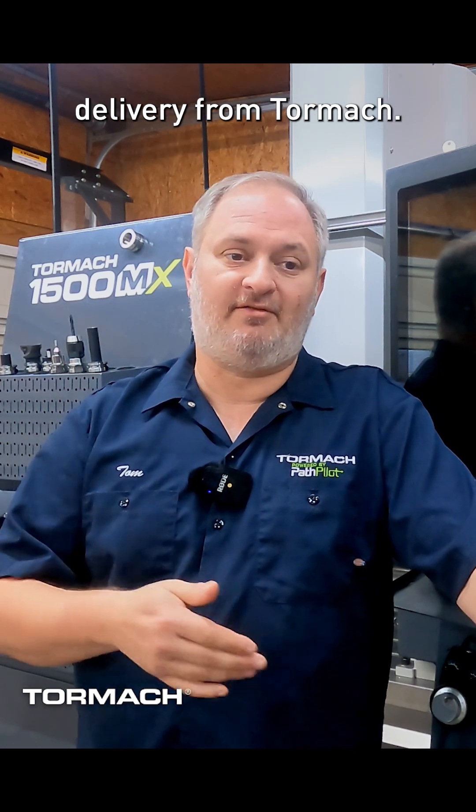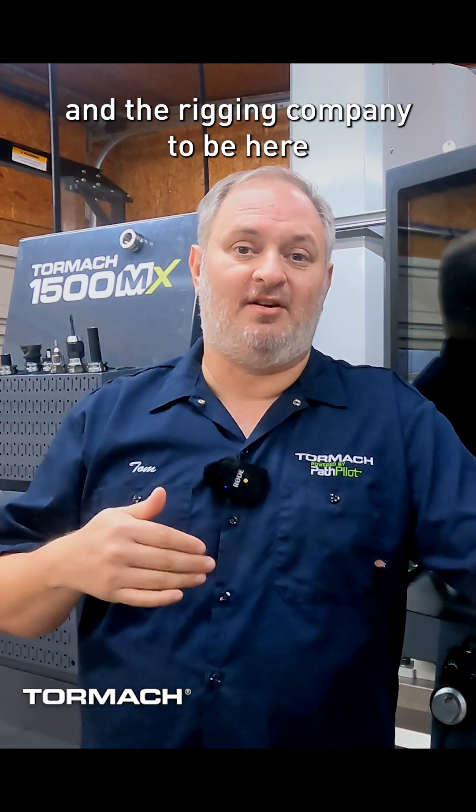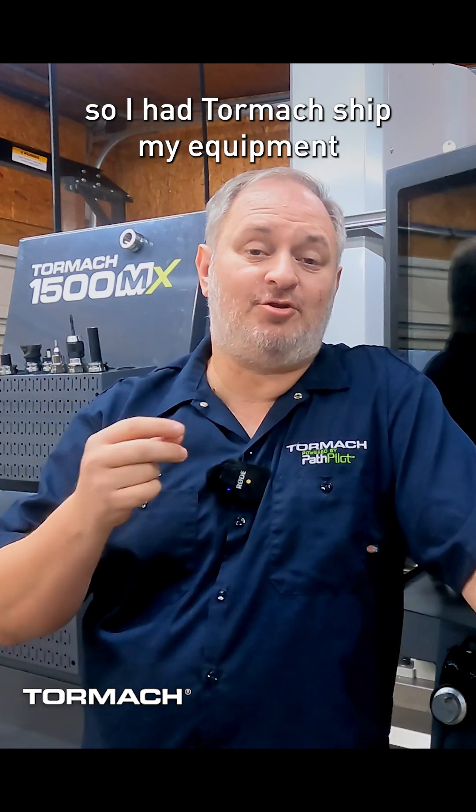One of the things I made sure to explain was that I wanted them to accept the original delivery from Tormach, rather than trying to coordinate the delivery from Tormach and the rigging company to be here at the same time. I asked them to accept the original delivery, so I had Tormach ship my equipment to the rigging company, not to my house.